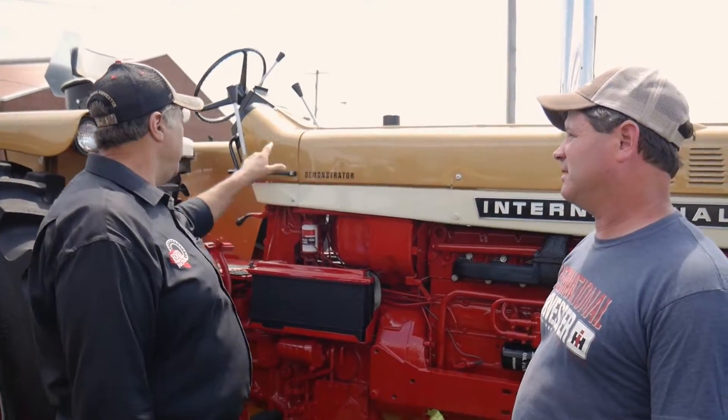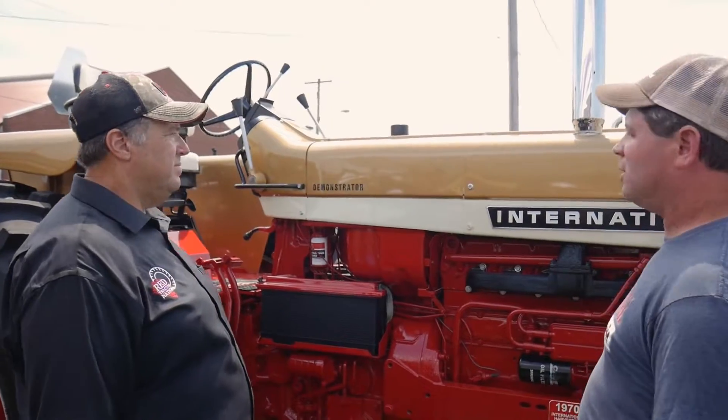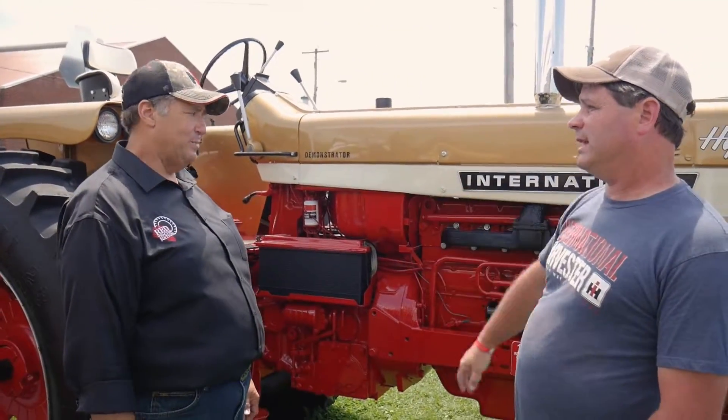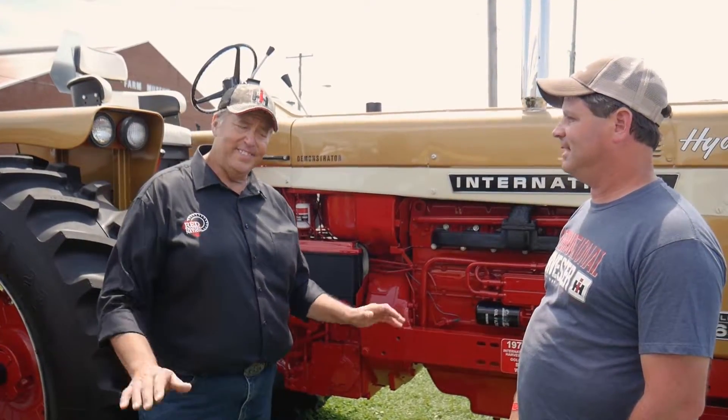The 826 was also painted red when Steve got it. But he spotted the black dash cover, and when he took it off, there was gold underneath — gold on the backside. Evidently the dealers weren't too interested in doing a full paint job; they basically just painted the hood to get rid of the gold like IH told them to. Bare minimum.